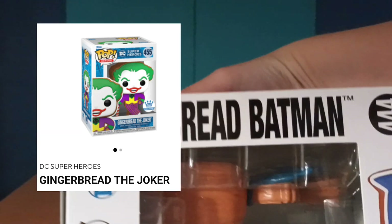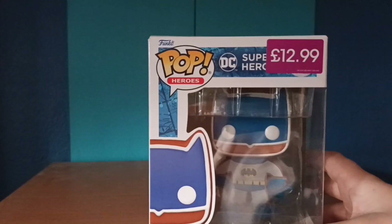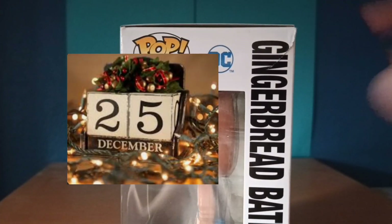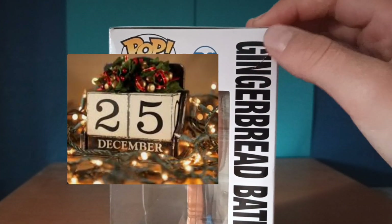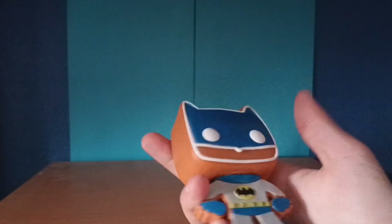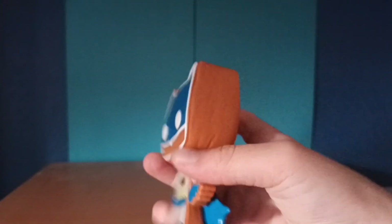The Funko Shop exclusive is the Joker Gingerbread. I think it's just something cool — it is a collection for an actual Batman figure, but good for Christmas when we decorate. Unfortunately it does look like he has a rip there. It's #444 in the Pop Heroes line, so it's a pretty cool figure — pretty flat because it is gingerbread.